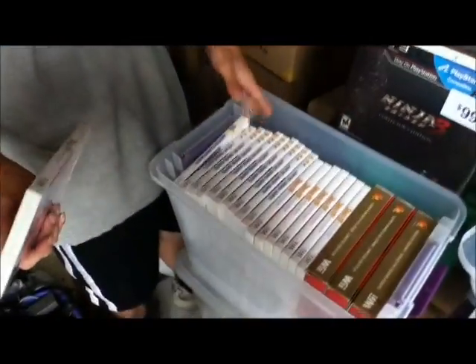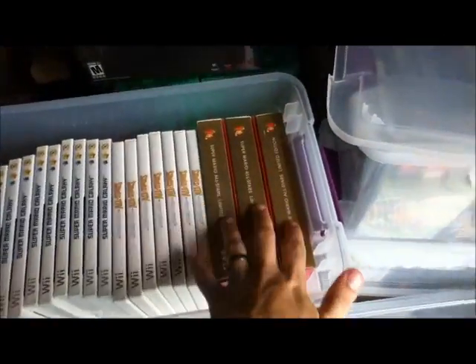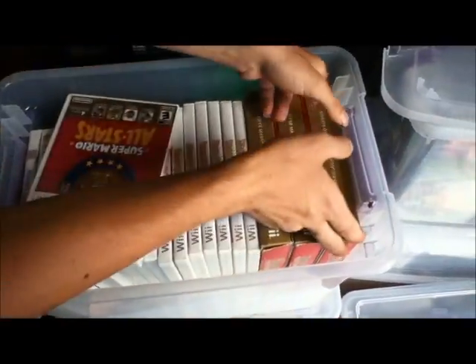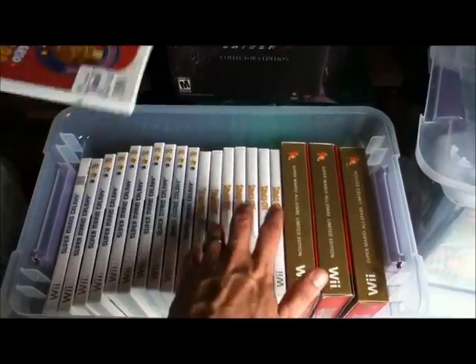It sucks because he doesn't have enough room to fit all the Mario All-Stars he has in there. But we have three complete ones and one is factory sealed. And then a bunch of just the games open.